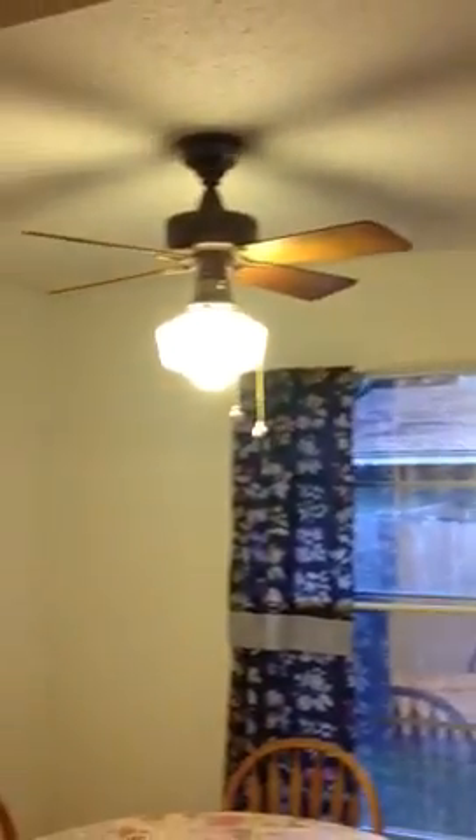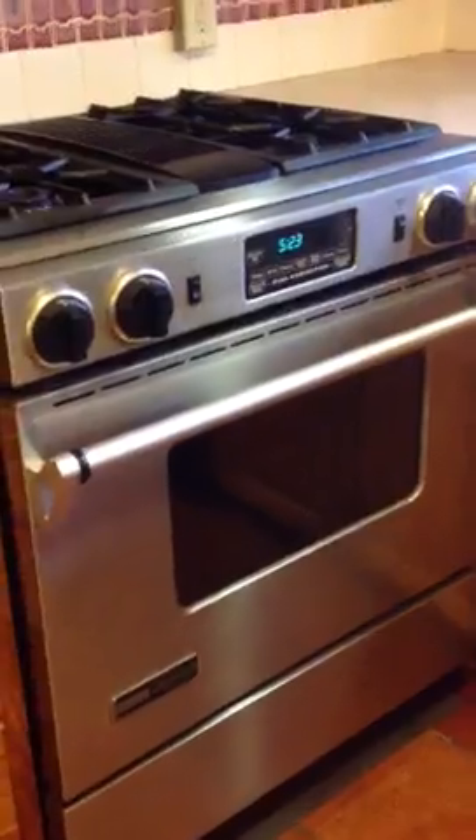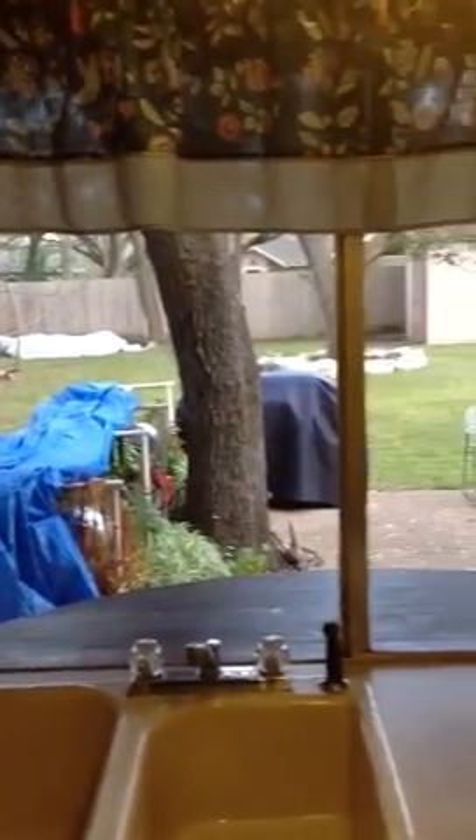Nice stove. There's that double-sided fireplace again. Got a dining area over here to the left. You could change a few ceiling fans. In the kitchen, it is a gas stove and a convection oven, double sink, and a beautiful window which leads out to the backyard.